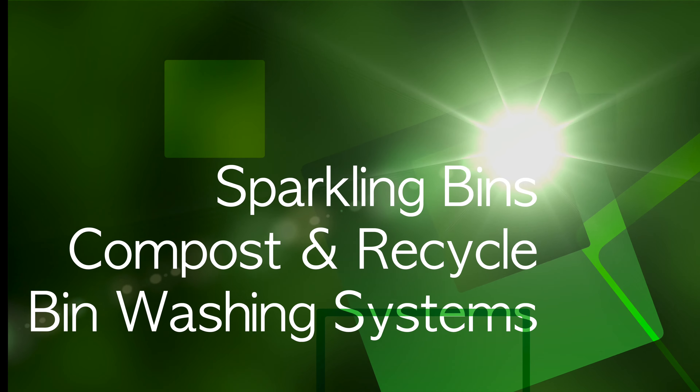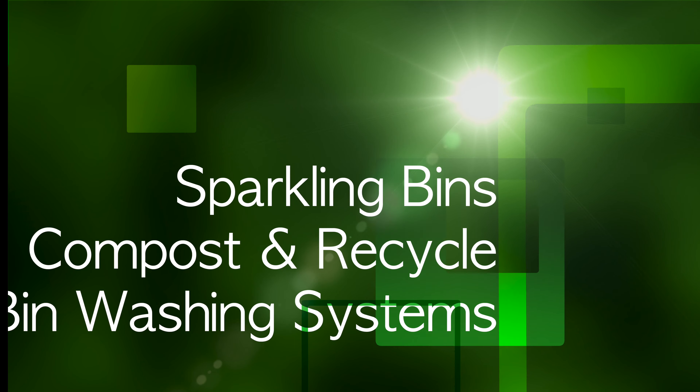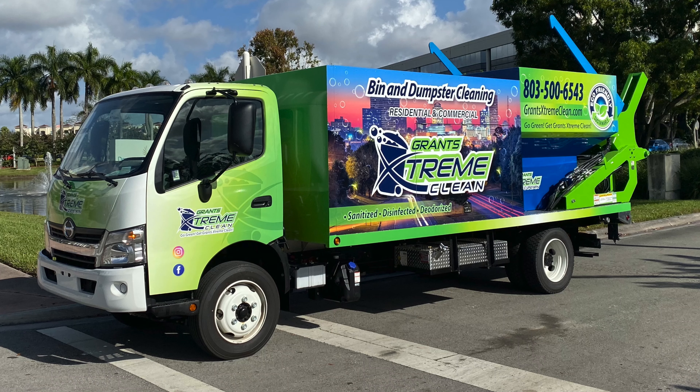Hi, John Conway from Spore Up Clean Bins. Thanks once again for tuning in and watching one of our updates. The following SB5 residential commercial bin and dumpster cleaning truck is going out to the great state of South Carolina. Congratulations to Barry Grant from Grant's Extreme Clean. He'll be servicing parts of the Richland County area of South Carolina.